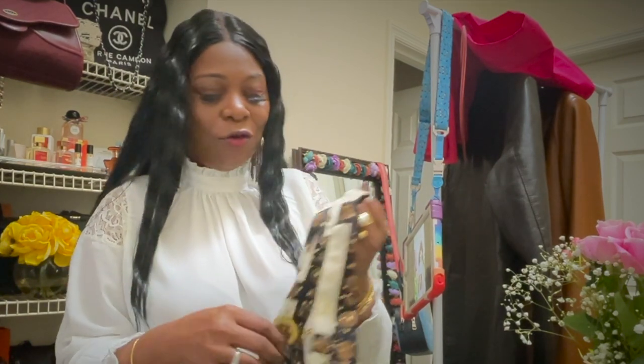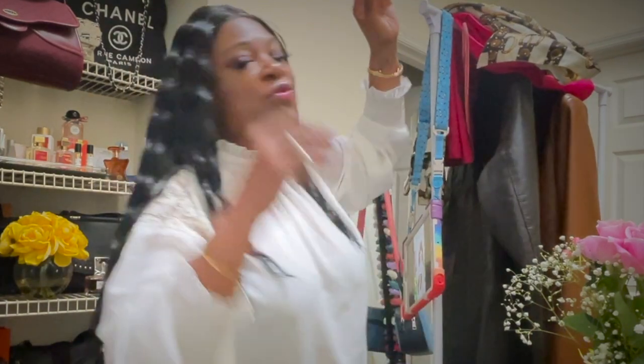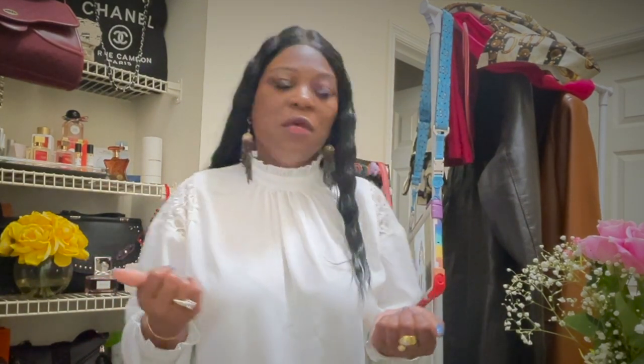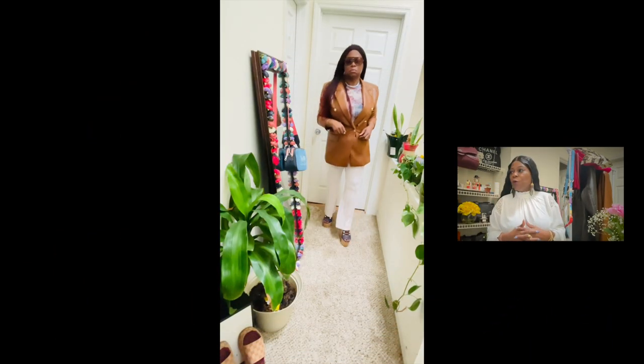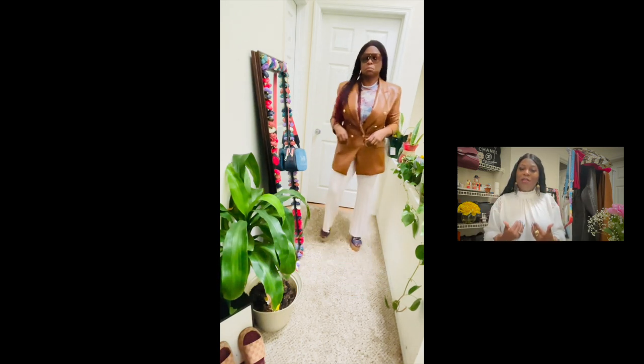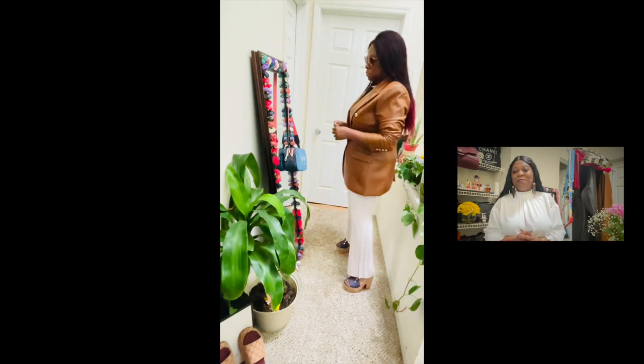I am all into luxury secondhand thrifting, vintage shopping, consignment - getting it at a cheaper price. Sometimes I buy things brand new too, as you know if you follow me. So those were my looks. I just wanted to hop on and introduce the two blazers - faux leather versus leather, the vintage with the modern day - to give you some different ideas. I hope you enjoy! Don't forget to like, subscribe, and join my butterfly family. No matter where you are in your transformation, you are still beautiful. Bye guys!